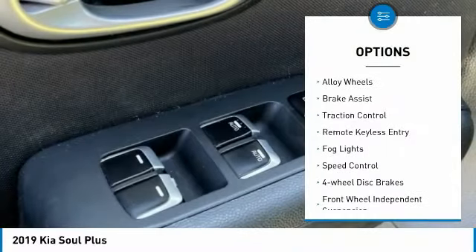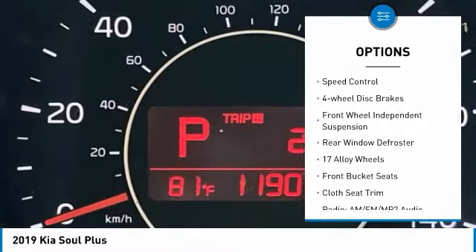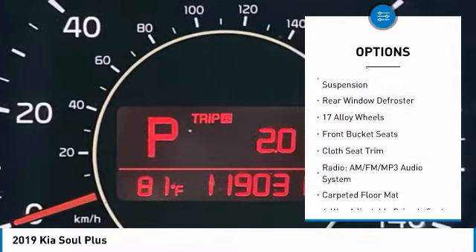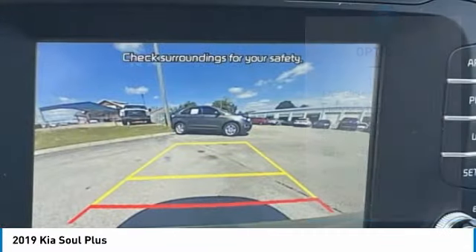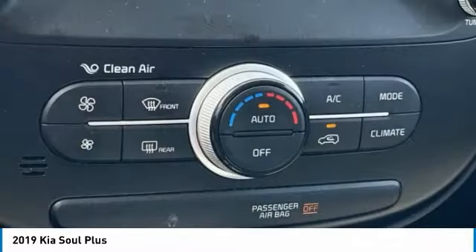Electronic stability control, alloy wheels, brake assist, traction control, remote keyless entry, fog lights, speed control, four-wheel disc brakes, front wheel independent suspension, rear window defroster.